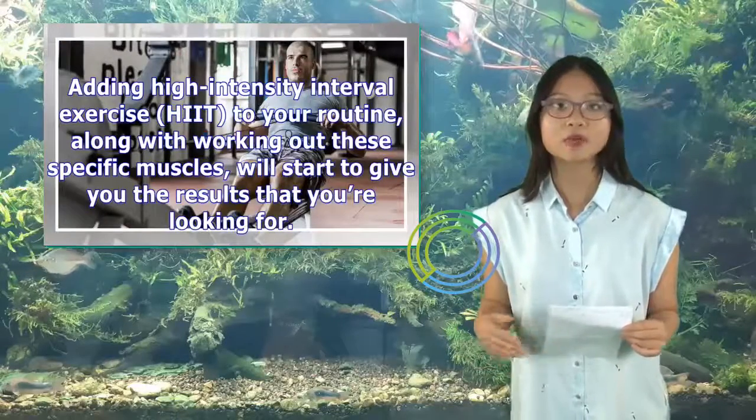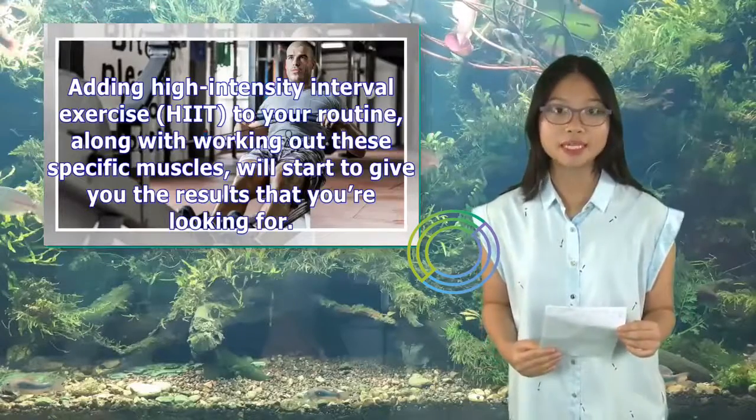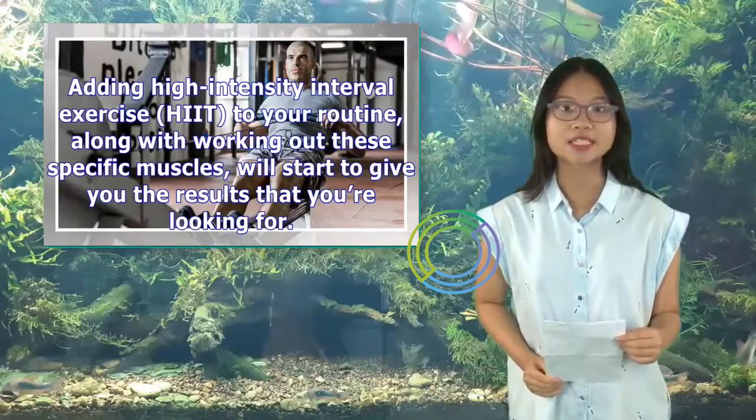Adding high-intensity interval exercise, HIIT, to your routine, along with working out these specific muscles, will start to give you the results that you're looking for.